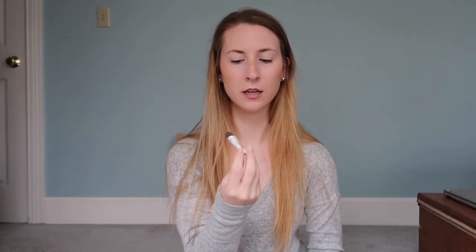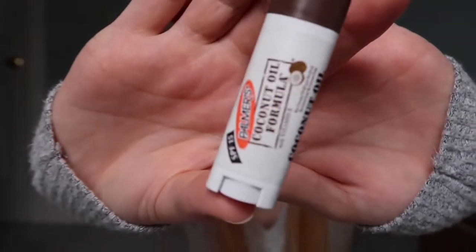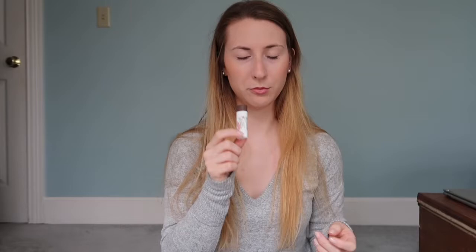I have a chapstick — this is the Palmer's coconut oil SPF 15 chapstick. I will definitely be using this probably all summer long because it has SPF.